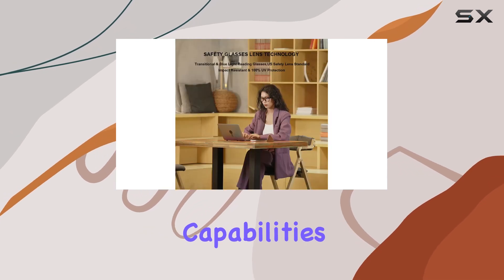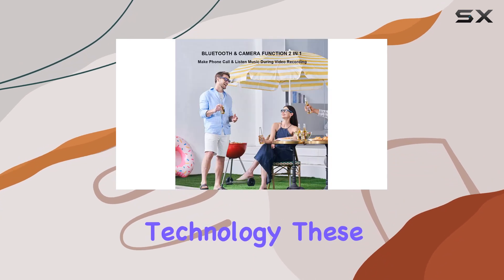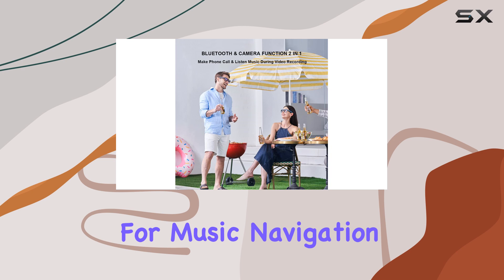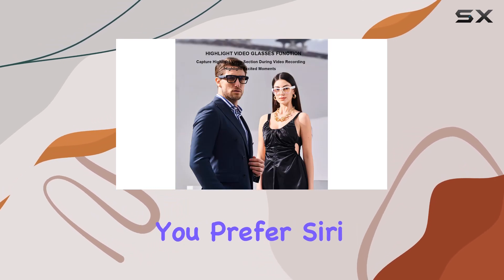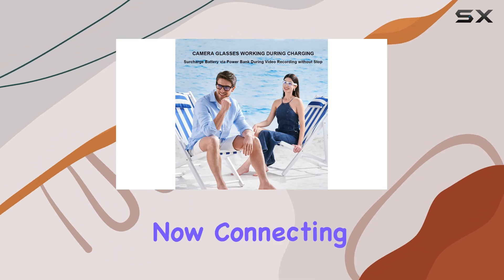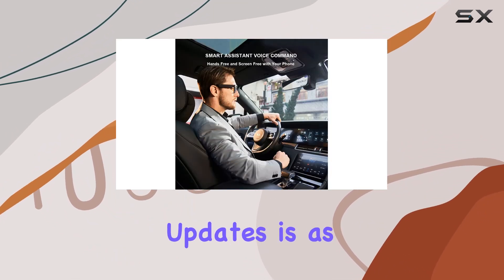Voice command capabilities add another layer of convenience. Integrated with smart assistant technology, these glasses support voice commands for music, navigation, weather updates, and more. Whether you prefer Siri, Cortana, or Google Now, connecting to your favorite music stations or getting real-time updates is as simple as speaking.